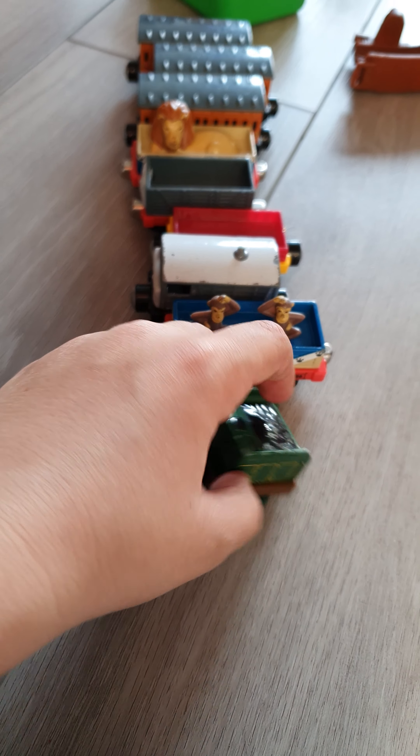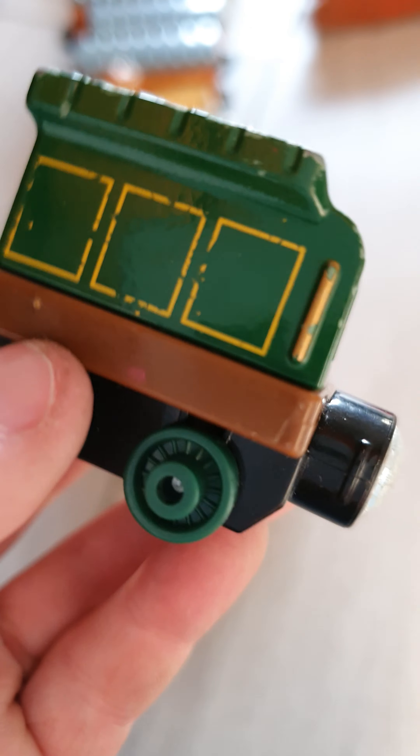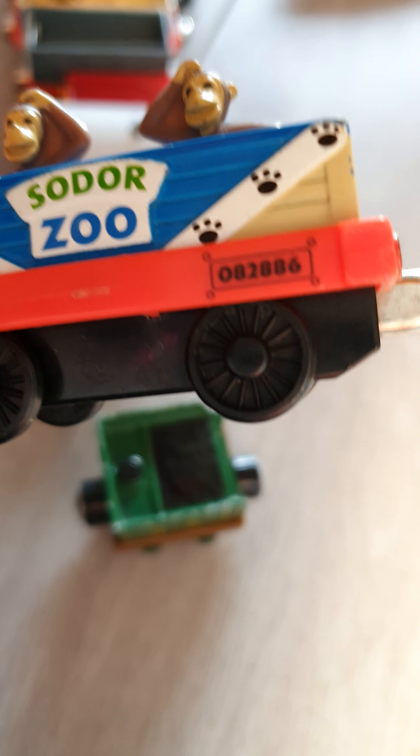Rolling stock first. I'm counting this as rolling stock because I can't find the loco — so this is Emily's tender. It's got what I call the narrow gauge wheels because they're small, and those are big wheels. So that's Emily's tender.